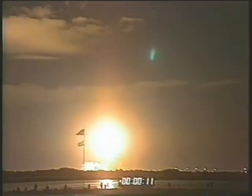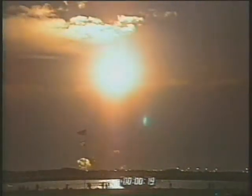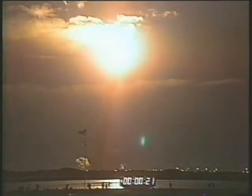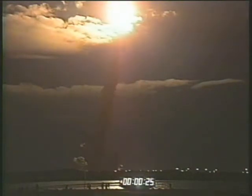Roll program. Houston: roger roll, Discovery. Houston now controlling. Discovery is underway and has rolled on course for a 57-degree orbit. Three engines on board Discovery are now throttling back to two-thirds throttle to prepare the spacecraft to pass through the area of maximum air pressure and go supersonic.